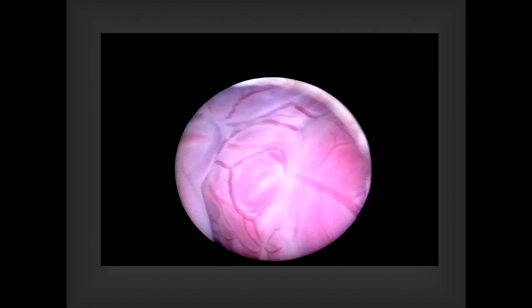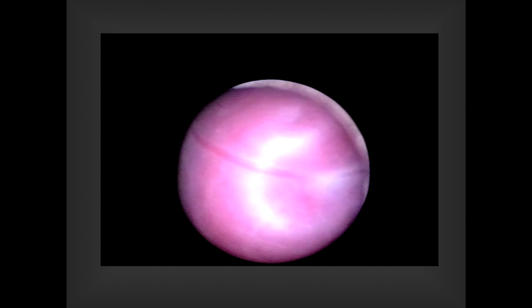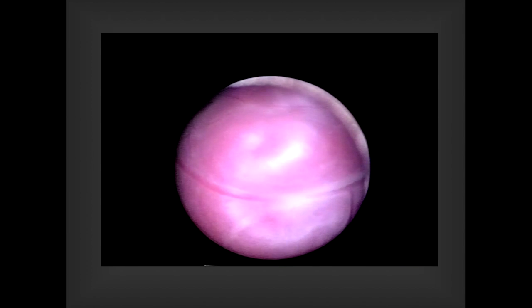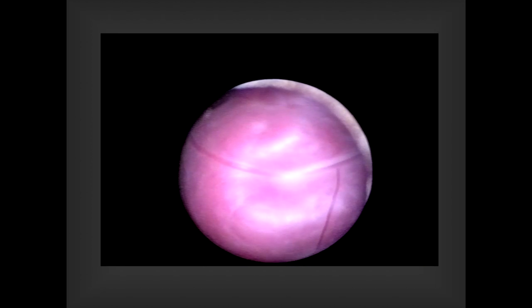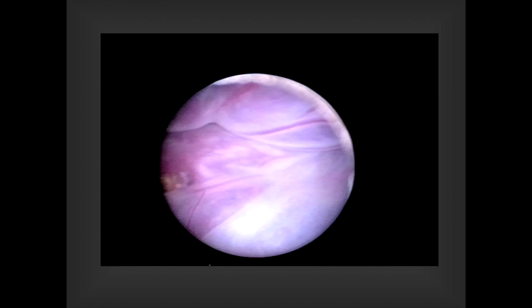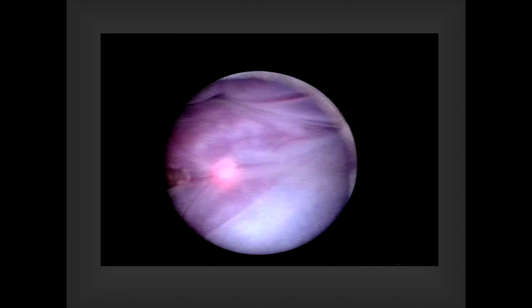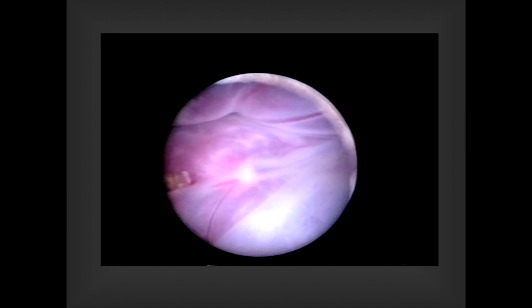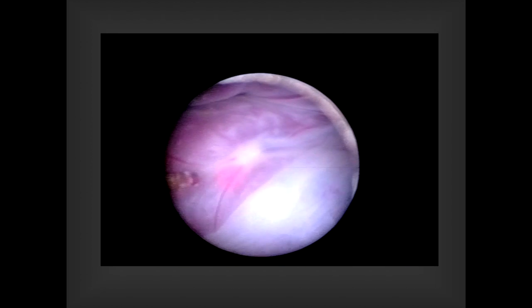Much like for the CDH cases, we put a scope in — a 3mm scope — completely percutaneously, and then we identify only the vessels that cross the equator of the placenta. We leave the normal vessels alone. This is my partner Shin Hirose firing the laser at these communicating vessels. It's not trivial to see what the normal vessels are and what crosses over.